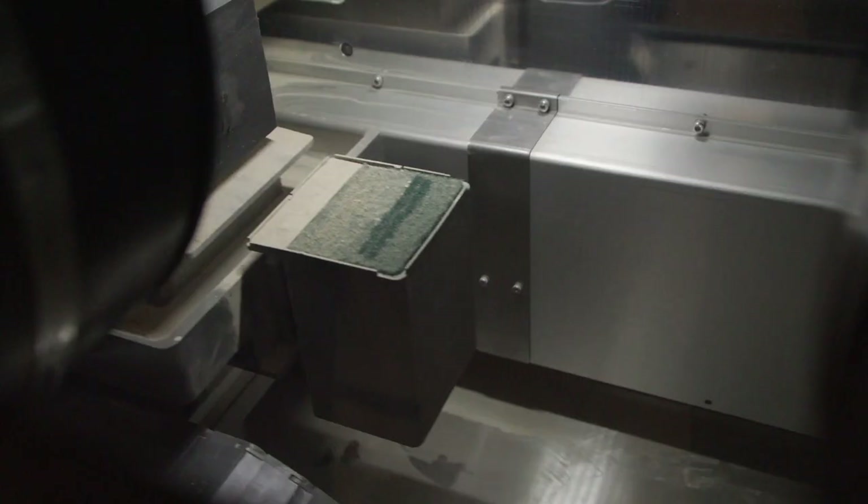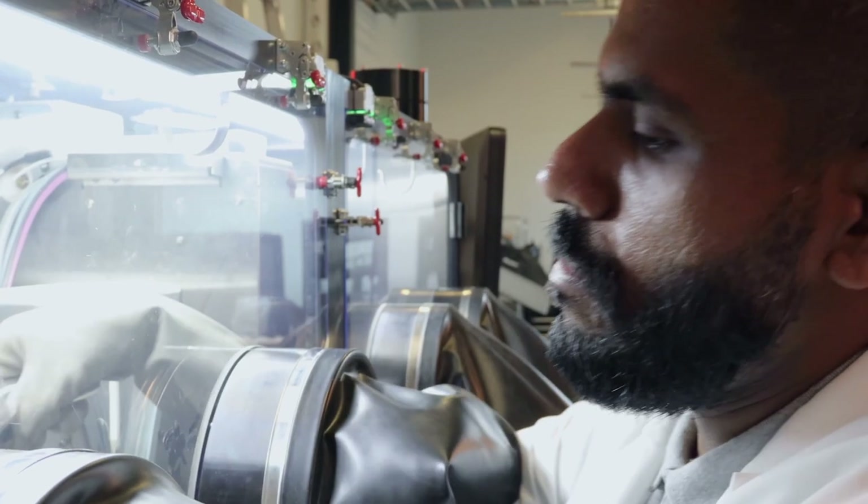With the Desktop Metal production system, we can actually print in precious metal in two hours what we do in two days in casting. So that's one of the huge benefits there.